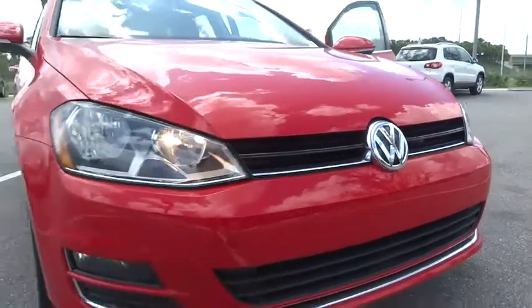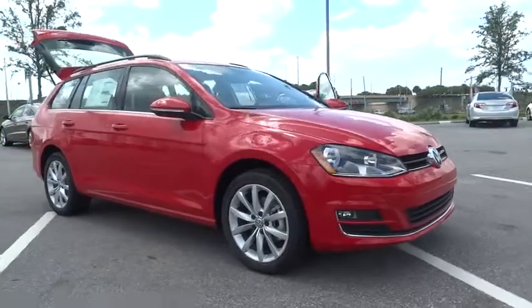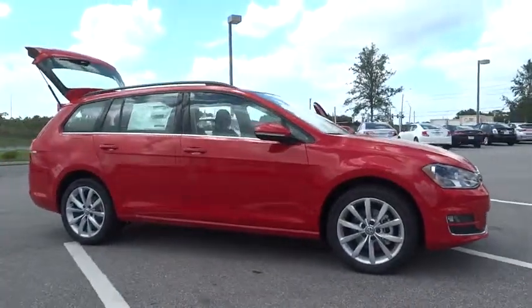2015 Golf. It's the original fun to drive hatchback. Drive one today. This vehicle has less than 100 miles.